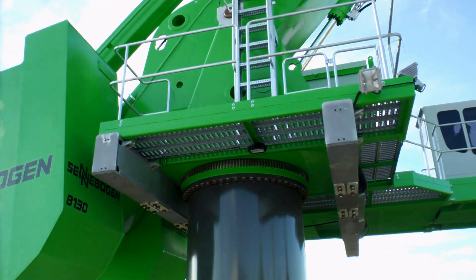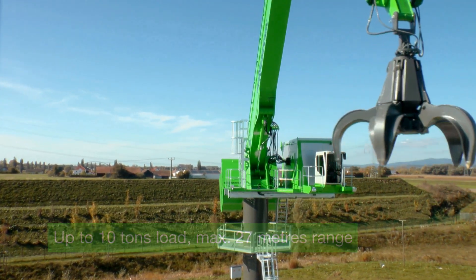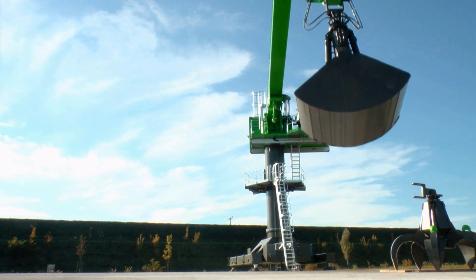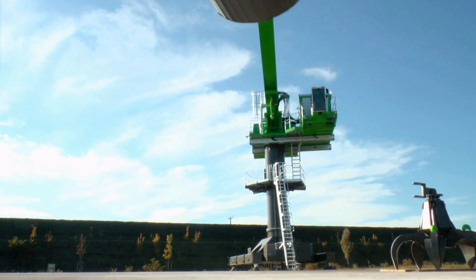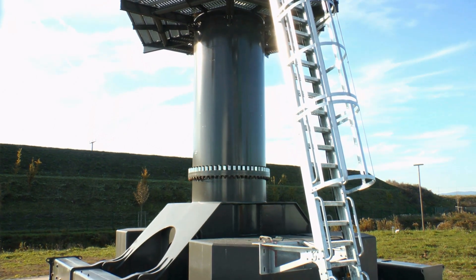Up to 10 metric tons load, a maximum range of 27 meters. In the stationary solution, this means a working area of 2,300 square meters. A crawler track, pontoon or gantry variants can also be made available at the customer's request.